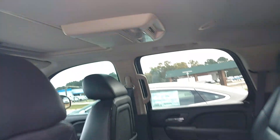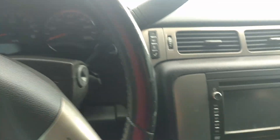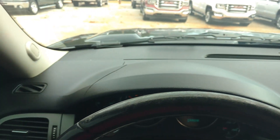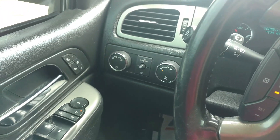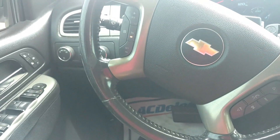You've got the DVD player. This one's got a hundred and seven thousand miles on it. Your four-wheel drive, heated seats, power everything, and cruise control.